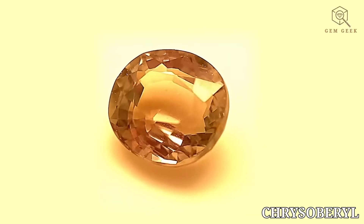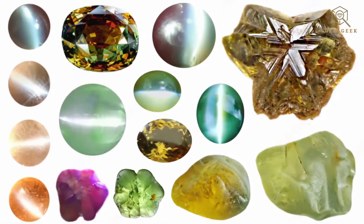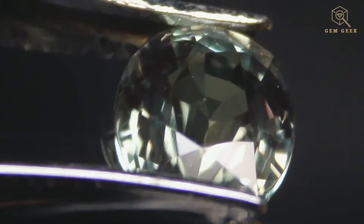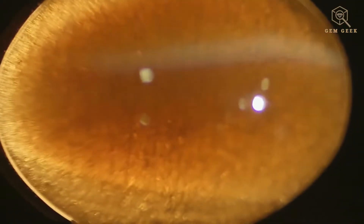Crystal barrel comes in a variety of colors, most commonly yellow-green to golden yellow. However, some rare varieties exhibit a more vibrant green known as alexandrite, or a chatoyant effect with a shimmering cat's eye appearance. Crystal barrel is transparent to translucent, allowing some light to pass through.